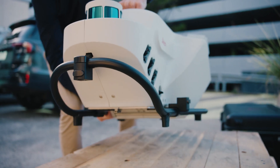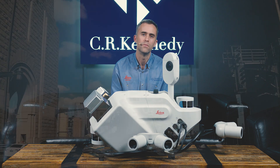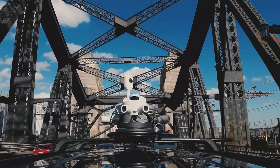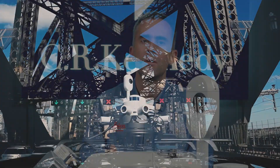The Pegasus TRK addresses applications in the surveying of large-scale linear infrastructure. Typical applications include mapping of roads, rail, and utility corridors.